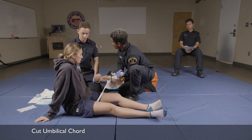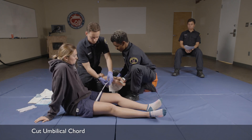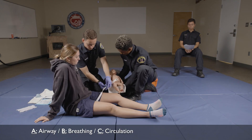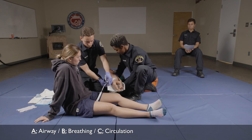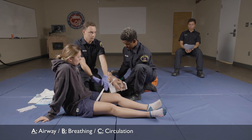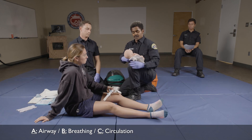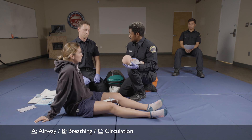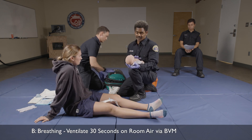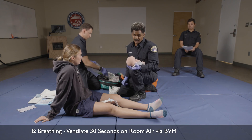All right, while I assess the child, you go ahead and cut the umbilical cord. So I'm assessing the child's appearance, breathing, and circulation. What are my findings? The newborn has a weak cry, central cyanosis, with a heart rate of 80 and is not moving. So this child needs to be ventilated. Can you hand me the infant BVM? I'm going to ventilate the infant for 30 seconds on room air and then reassess.